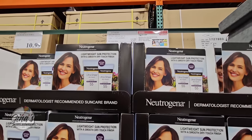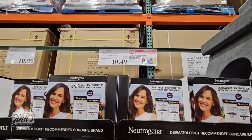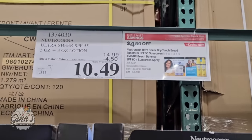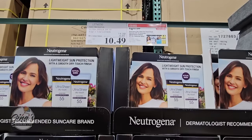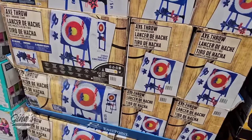We have our Neutrogena sunblock on sale — a couple different ones. We have the Ultra Sheer Dry Touch, which I've used before and do like, and we also have the Beach Defense at SPF 60. The other is SPF 55, but that's a great price for those.